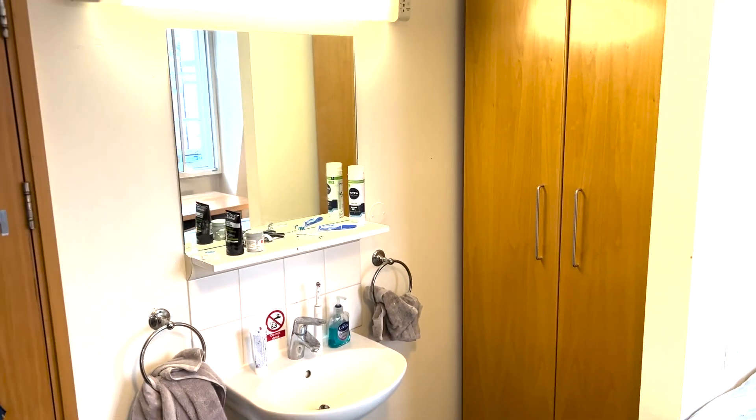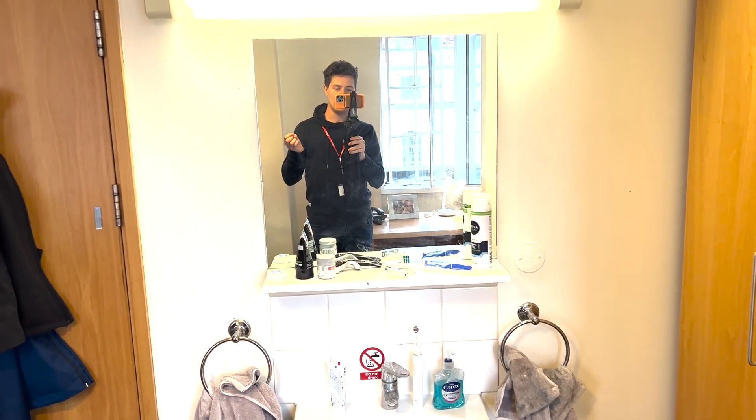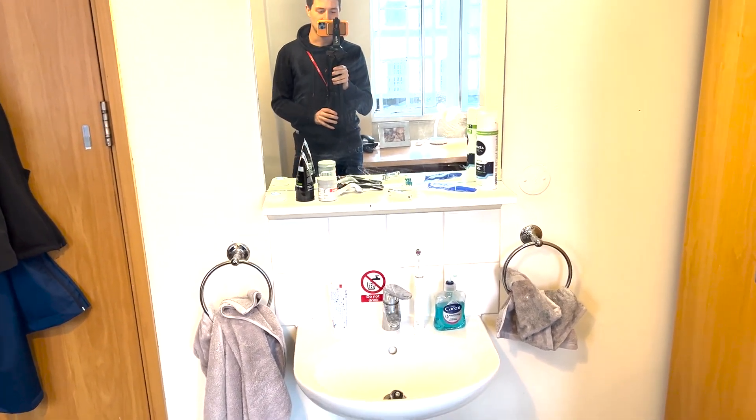I've also got my sink area, which I use a lot in the morning when I'm shaving. Obviously it's not en-suite — it's the standard room — so the toilets are in a different section of the hall in the corridor.